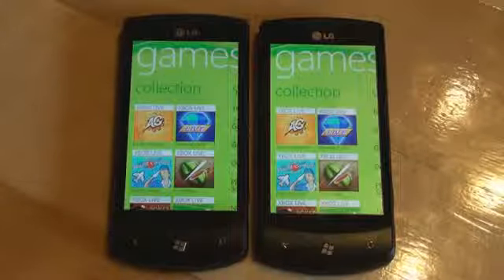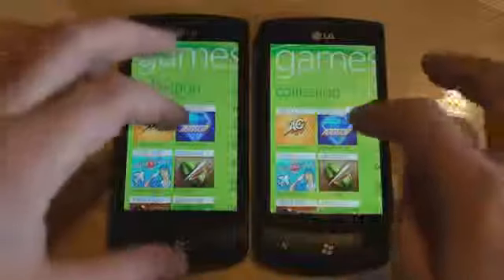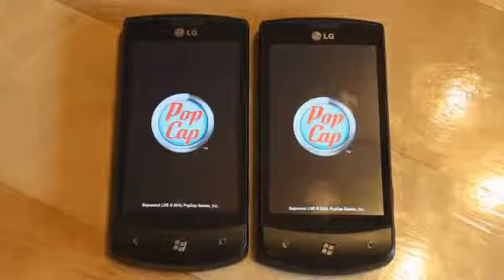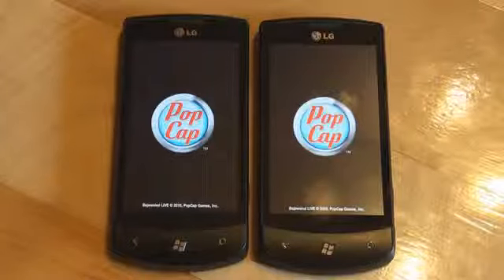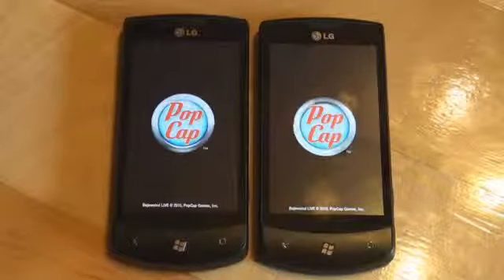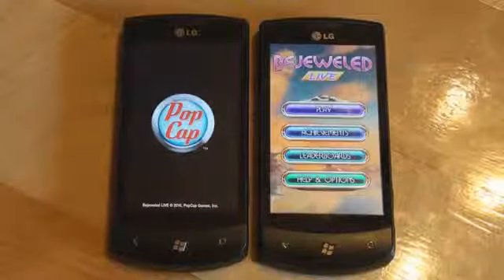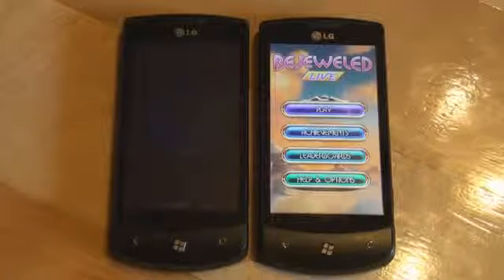Let's try to run Bejeweled Live on both devices at the same time. Bejeweled Live is great for making comparisons because it has that animated startup logo which acts as a progress indicator. Nodo looks to be quicker — and yep, there you go. Nodo loaded up first and it's a considerable difference. Pre-Nodo is second.